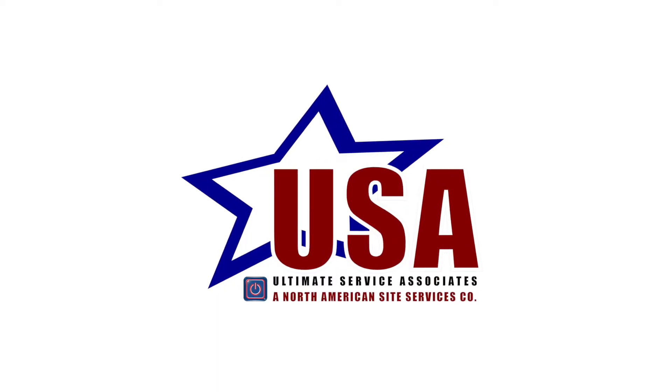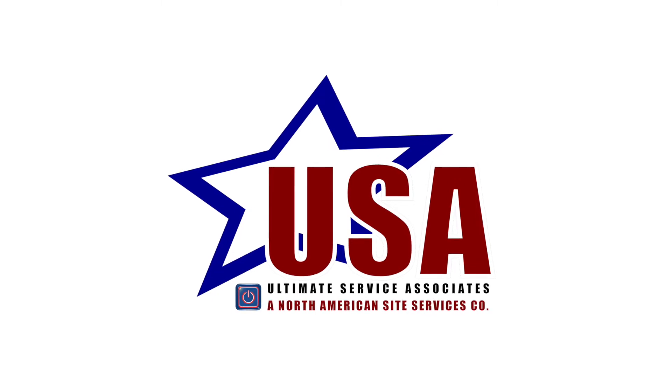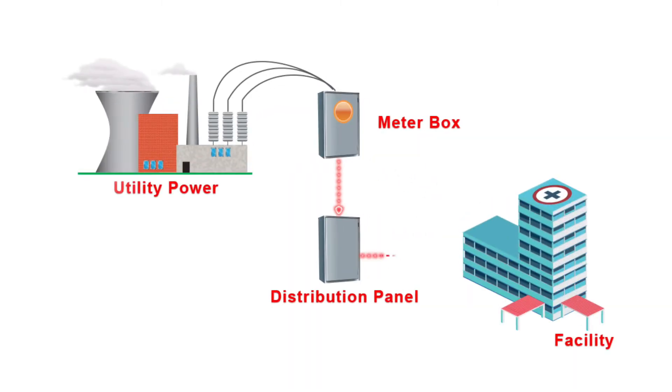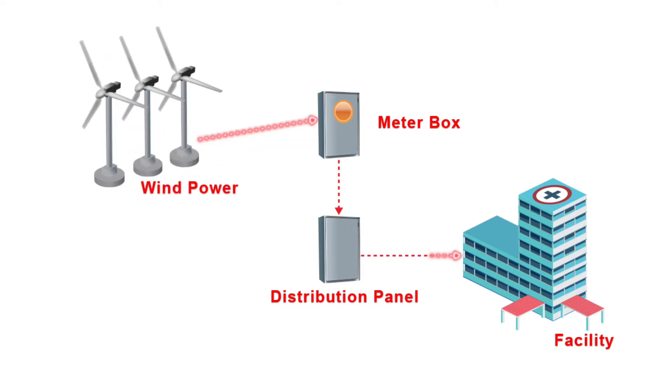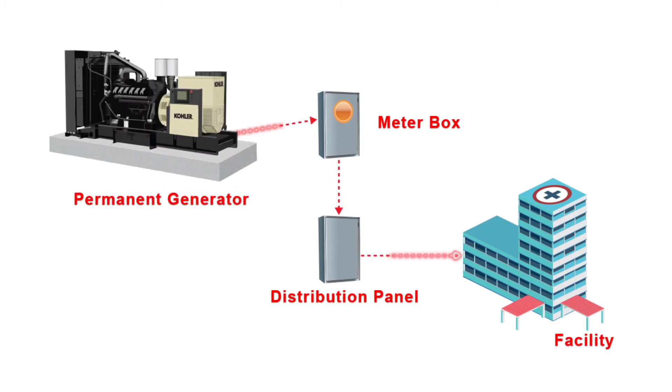We have considerable experience in specifying the complete power system required to meet individual facility applications. Many facilities have a primary power source, usually the utility grid, but sometimes a renewable energy source such as wind or solar, or a mobile or permanent generator set.